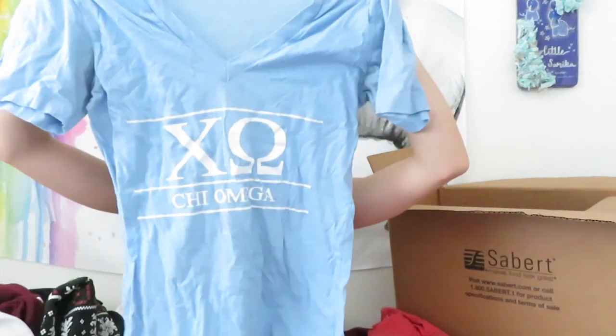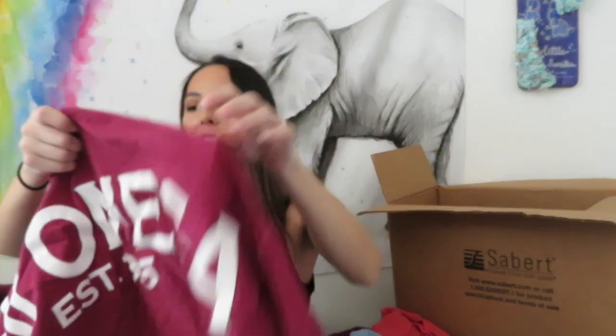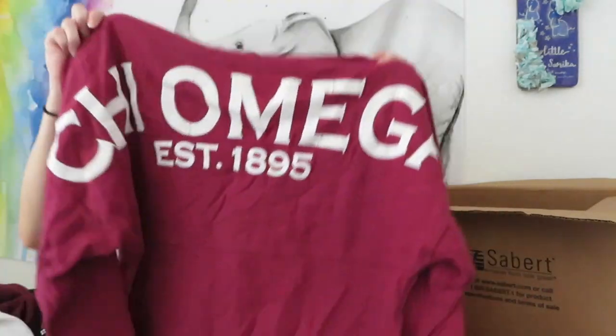Oh look, another one! Spirit jerseys are so expensive. If you get one passed down to you or can find one for cheap, get your hands on that. This is just a basic spirit jersey - it has the crest on it which you can only wear if you're initiated - and there's the back.